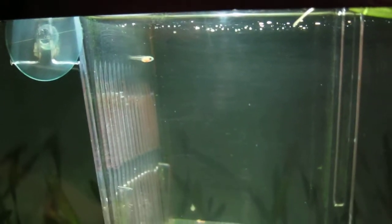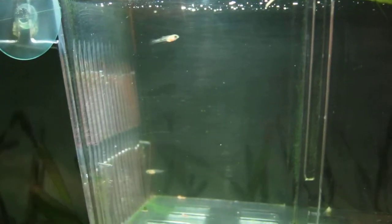Hey guys, it's really late and I just got home and I found some fry. So today I actually went and put one of my females into the breeding box. I'm using my phone as a light at the moment because the tank light is off. I put the female in there today because she was looking really bloated.